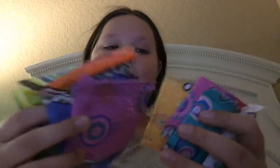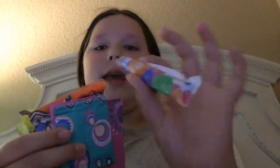regular pads, three liners, and a tampon — and these are all Kotex because Kotex is number one. Kotex is my brand, my go-to.